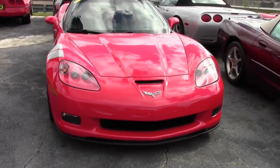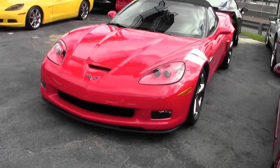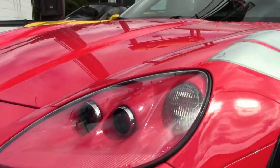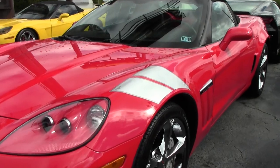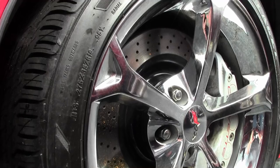Factory features include the $6,200 3LT Preferred Equipment Group, which includes the power top, heads-up display, memory package, tilt-and-telescoping wheel, dual-power heated sports seats with airbags, universal garage door transmitter, Bluetooth package, and the Grand Sport package itself with a whole other group of features.